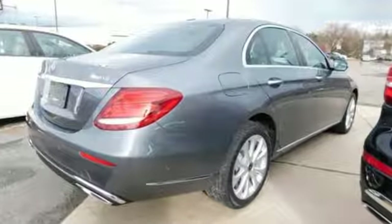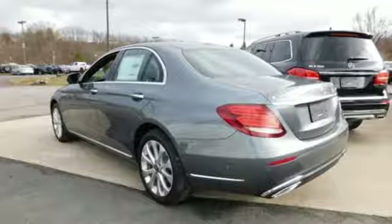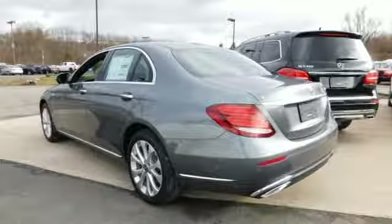The design is chiseled and confident. The cabin is elegant and sporty. The performance adds up to an unforgettable drive.